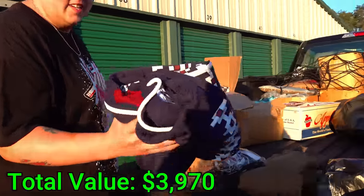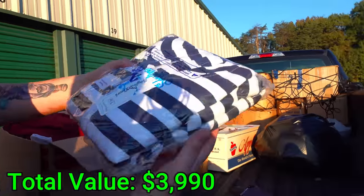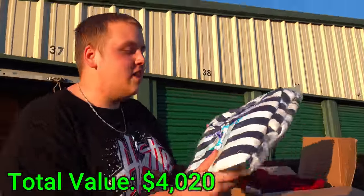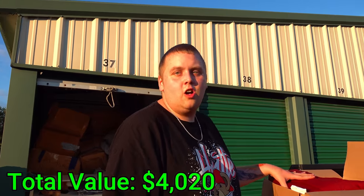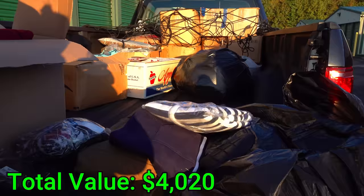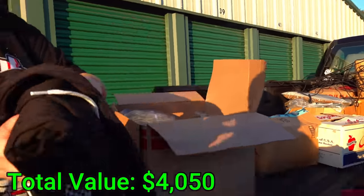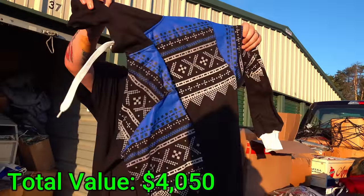Here's some sweatpants. And look at that — another onesie. Now I can look like a prisoner! I was just about to say that — you look like a 1950s prisoner. Where did that black and white prisoner stereotype come from? Every prison show I've ever seen has an all orange outfit, but for some reason every cartoon portrays prisoners in a black and white suit.